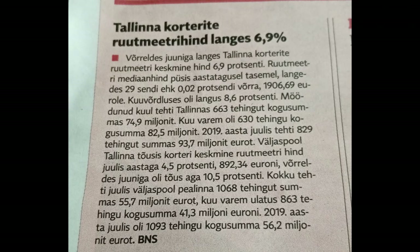At the end, there is an article stating that the average real estate prices in July compared to June 2020 have dropped 6.9%.